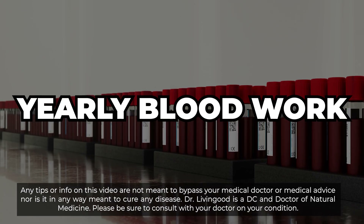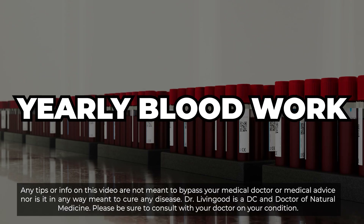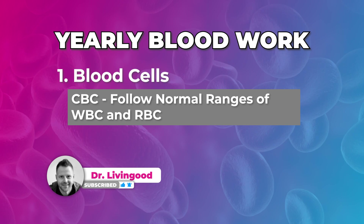Let's review some of the yearly blood work so you can understand how to get a gauge and continue to help you take care of your body. Your CBC gives you all your normal ranges for white blood cells and red blood cells. Now if platelets are high, I would add in omega plus turmeric.